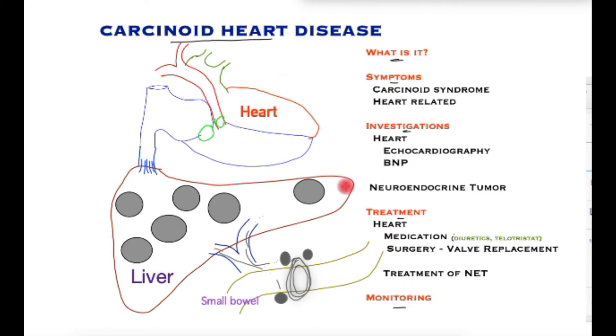To understand it better, let's look at this cartoon. There's a small bowel; blood from the gut is filtered through the liver and then passes into the heart to be pumped into the lungs to get oxygen and then back to the heart. Neuroendocrine tumours are rare tumours that have the capacity to secrete hormones or chemicals.